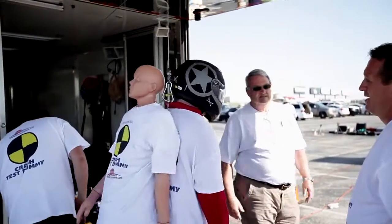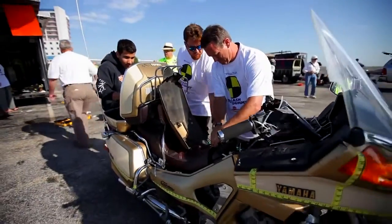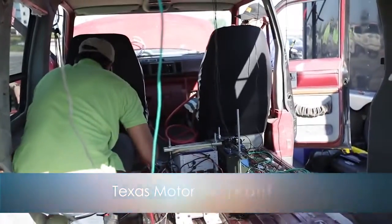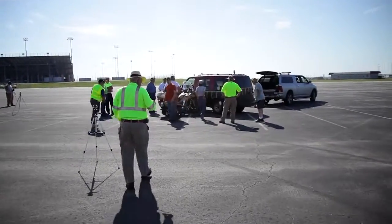Stopper & Associates is a firm who conducts accident investigations and reconstructions. We also teach accident investigation reconstruction. Today we are at Texas Motor Speedway, and we are conducting a controlled crash test using motorcycles and passenger vehicles.